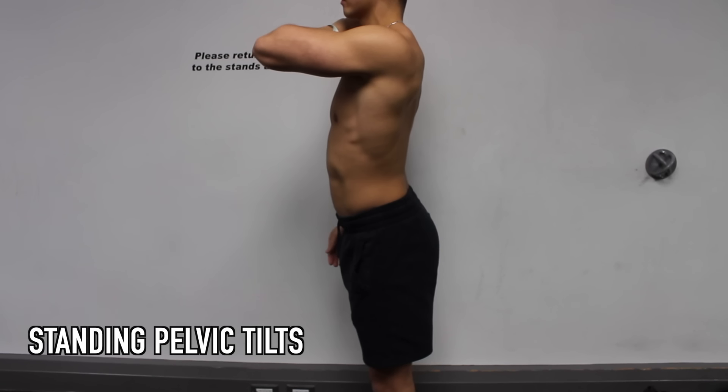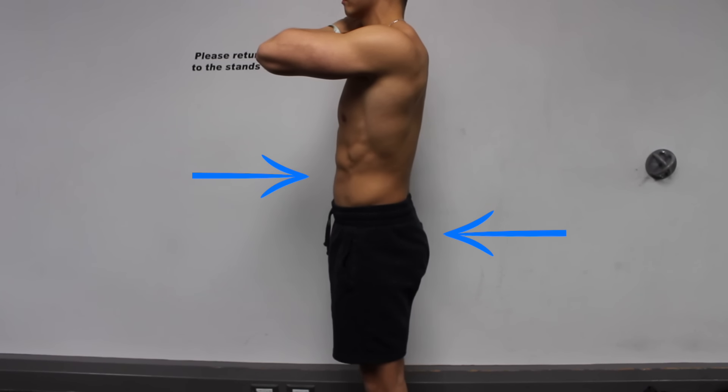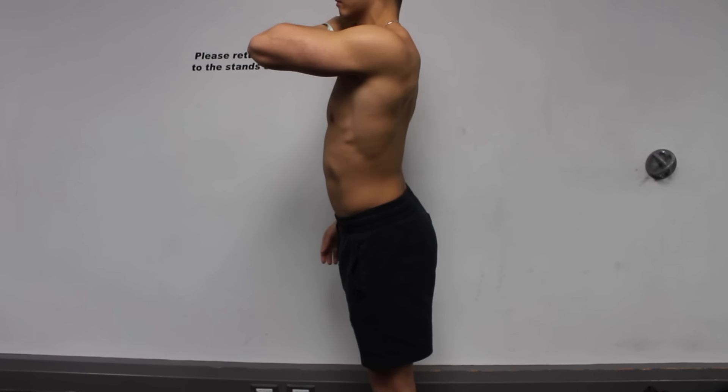Next you want to progress to doing the exact same thing but standing. Simply contract your abdominals and squeeze your glutes to come into posterior pelvic tilt, and again go back and forth between these two positions for around 10 reps.